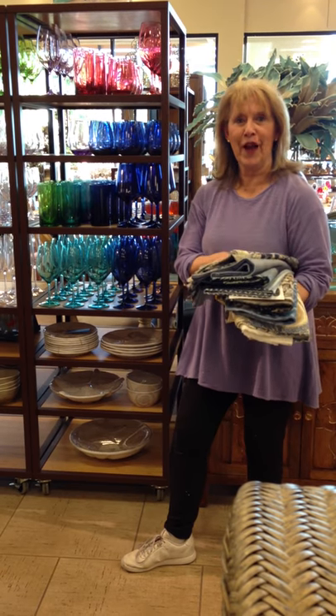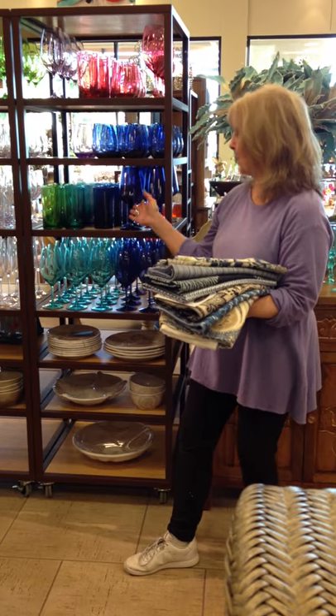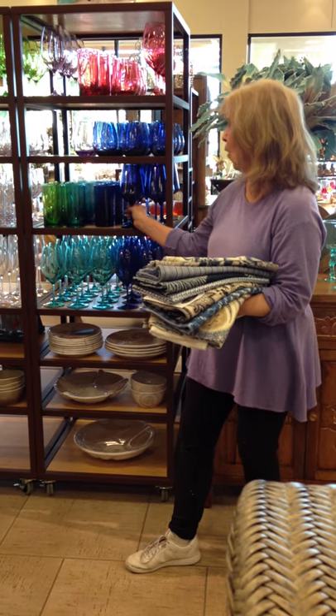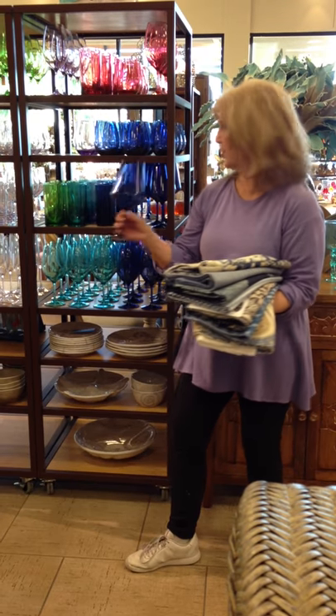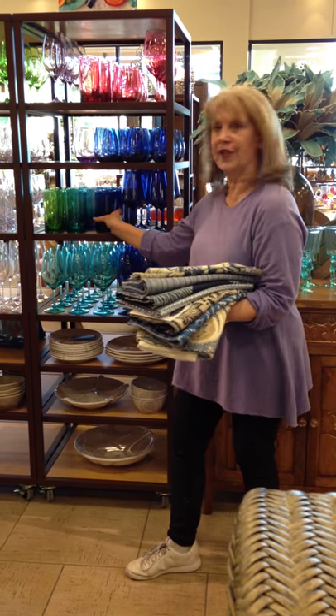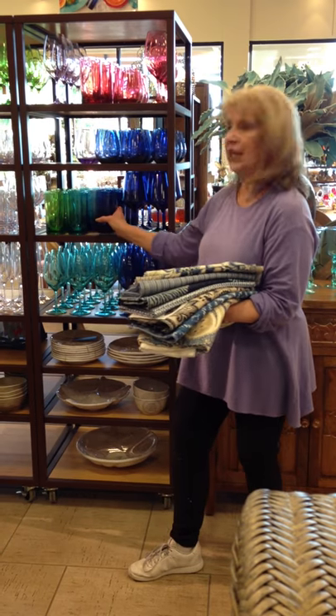Again, at Pier 1 in Arroyo Grande, we brought some of our favorite indigo fabrics, and the reason why is they have this wonderful acrylic glassware that perfectly matches our bridge color this season. What we're going to do is our chameleon style show this spring of 2018.